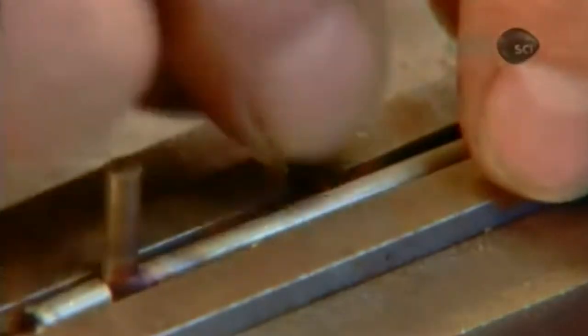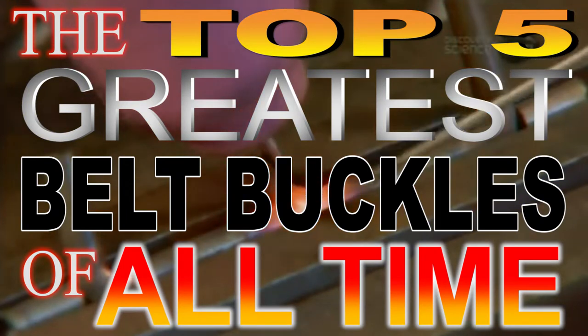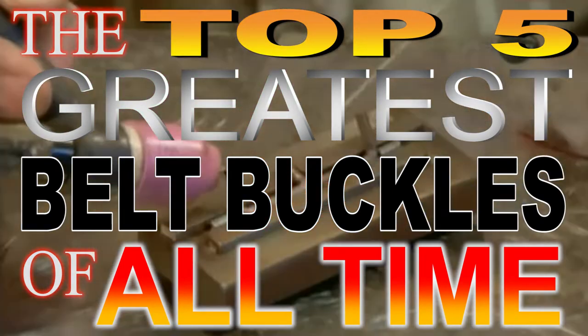In this video, I'll go over a brief history of belt buckles as well as some inspiring examples of the feats achieved in the field of modern belt buckle making.